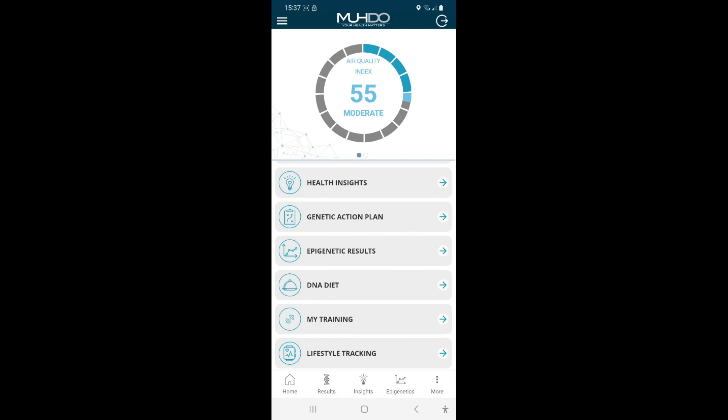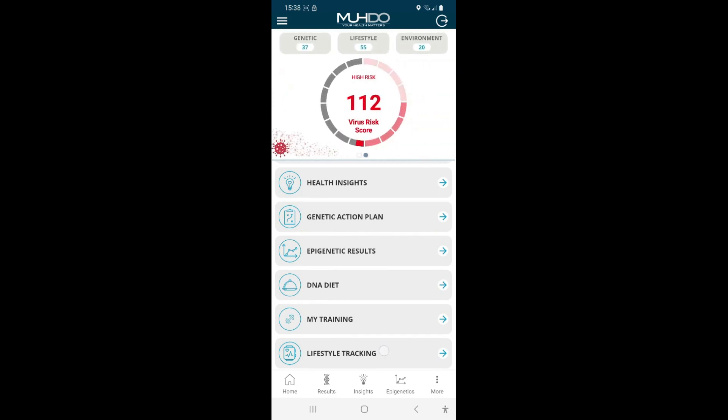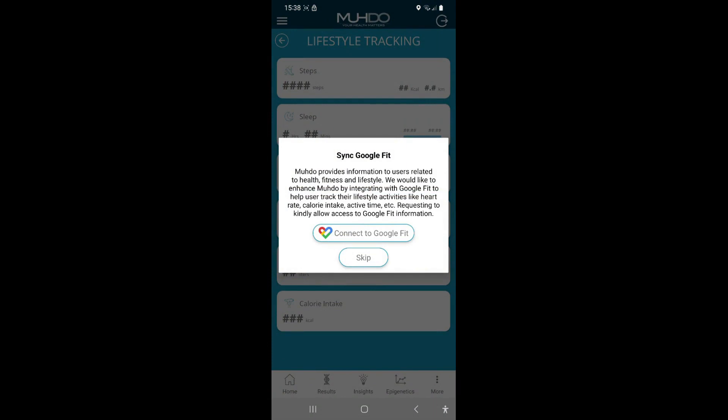And the final thing is lifestyle tracking. If you've got Google Fit, you can sync that and count your calories and everything. So how much does this cost? It's 275 US dollars, 199 pounds or 240 euros. Now I can hear you all saying, how much? But if you think about how this test would potentially alert you of any vulnerabilities you may have to diseases, it may improve your quality of life or even save your life — or help you lose weight or excel in your sport or training — then 200 pounds is really not that much.